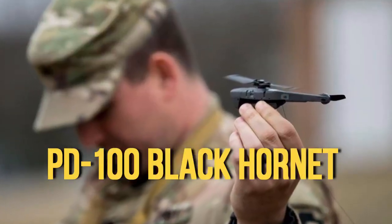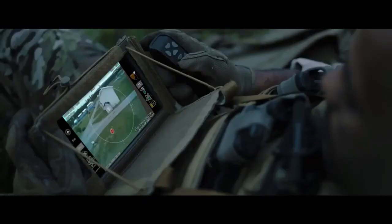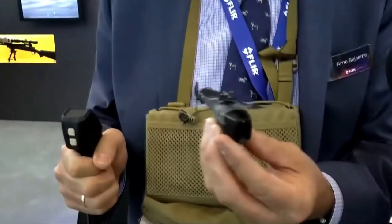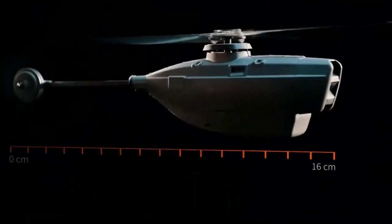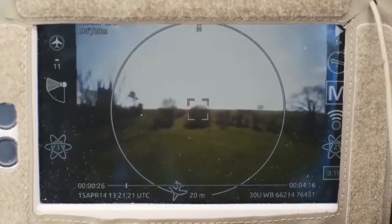PD-100 Black Hornet Scout Robot: This device is designed for video surveillance and reconnaissance both indoors and outdoors. Its miniature size and silent flight make it difficult to notice, allowing soldiers to detect and destroy the enemy in shelters. According to the developers, this is currently the smallest operating helicopter in the world — weighing 15–18 grams, reaching speeds of up to 18 km/h, and capable of moving up to 1,500 meters from the operator.